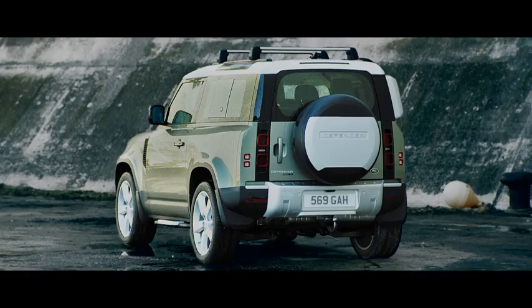So go on, get out there. Defender's ready for anything.